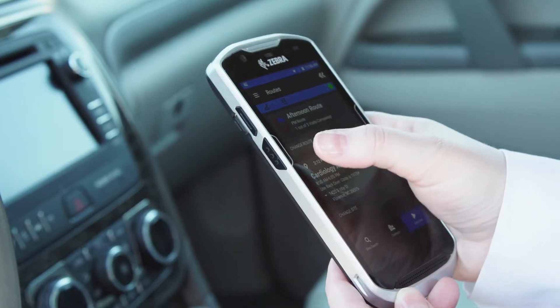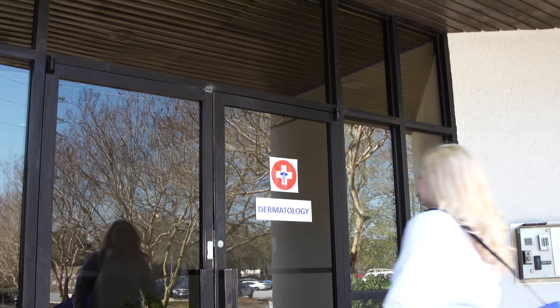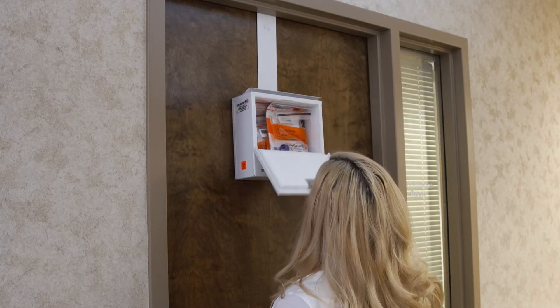Administrators can optimize courier routes and time windows, send dispatches, track couriers, track and record pickup and delivery times of specimens and supplies, and print reports for data-driven decision-making.